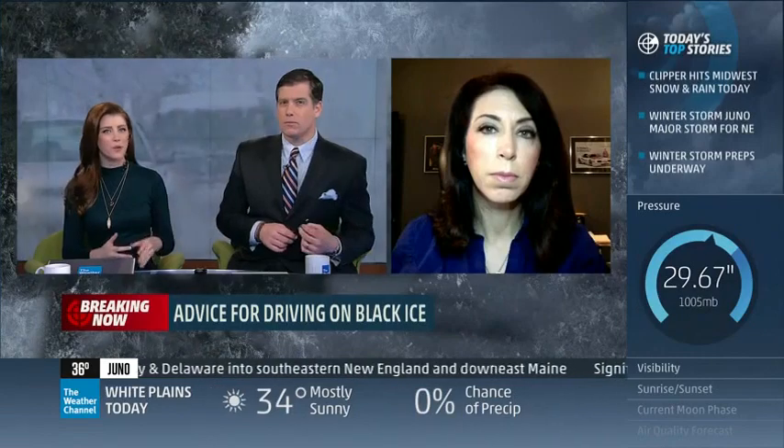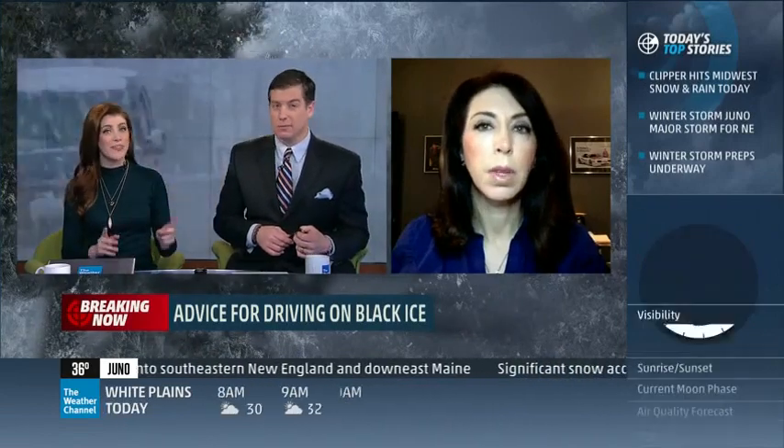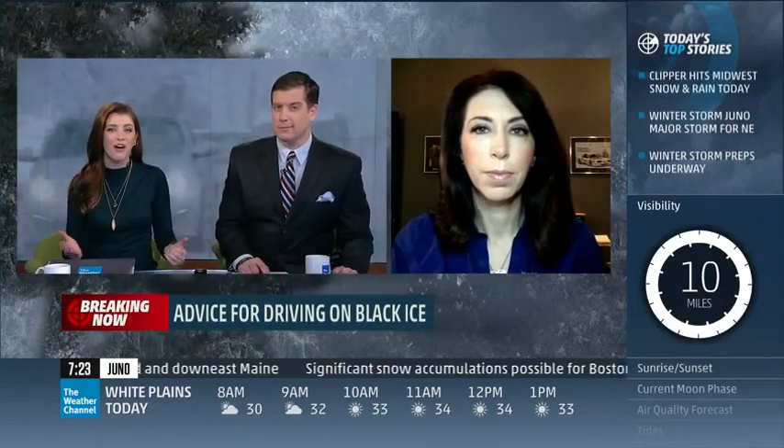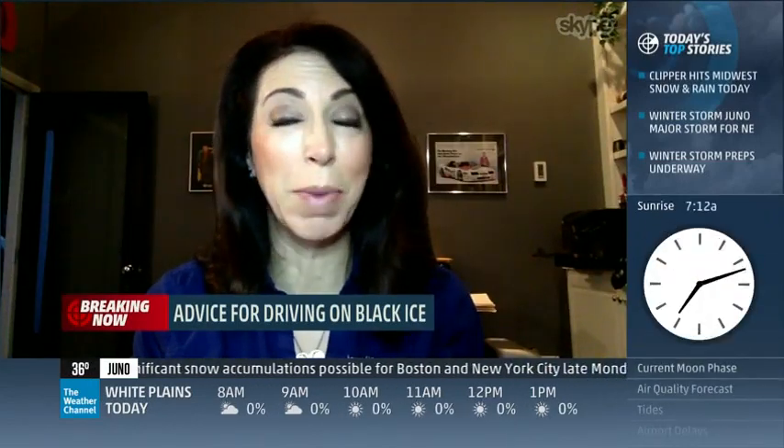We're talking about black ice, but what about the fact that we could see up to two feet of snow? That means you're not getting anywhere on some of those roads. What kind of supplies should we have in our car? Well, I do live in Buffalo and I'm heading to New York tomorrow, going right into the heart of Juneau.